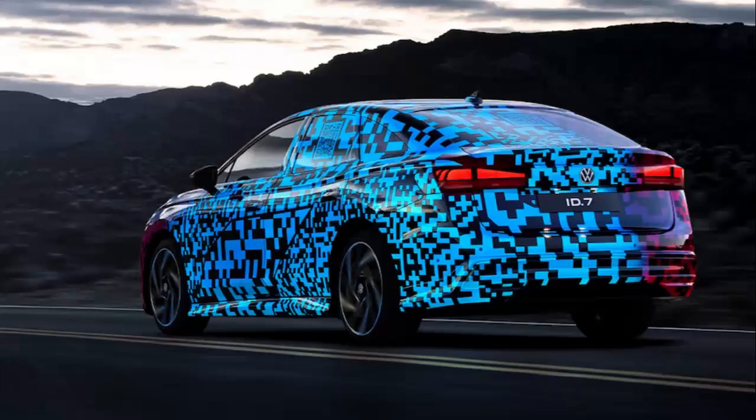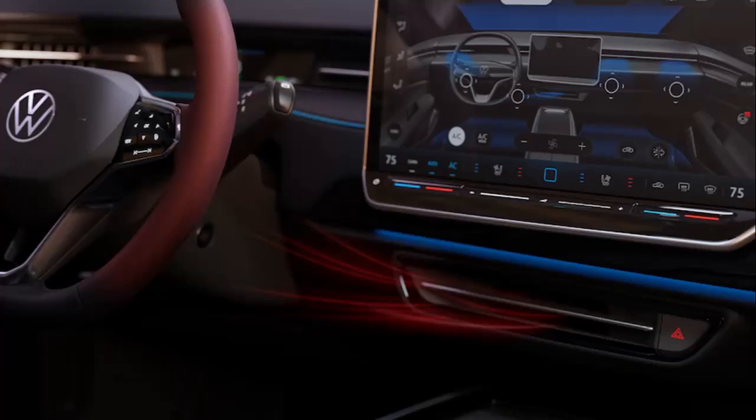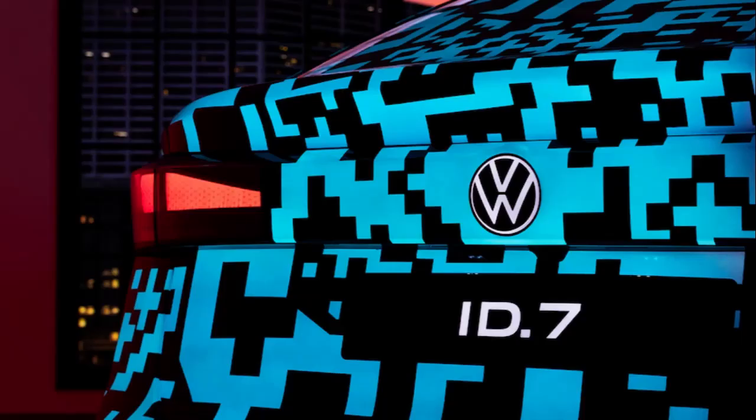The new ID.7 will be VW's sixth model introduced on the MEB platform, following the ID.3, ID.4, ID.5, and Chinese ID.6 SUVs, and the ID. Buzz. The sedan promises to be one of the more aerodynamic models, with the company hinting its overall drag coefficient will be near the ID.Aero concept's previously announced 0.23 measurement.